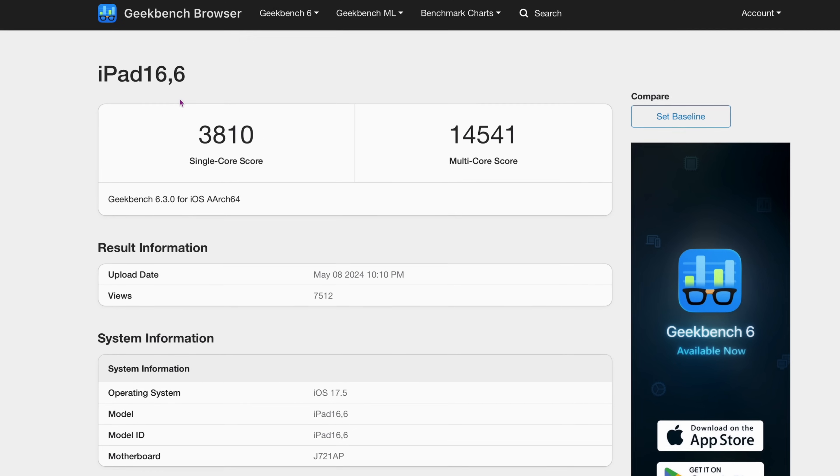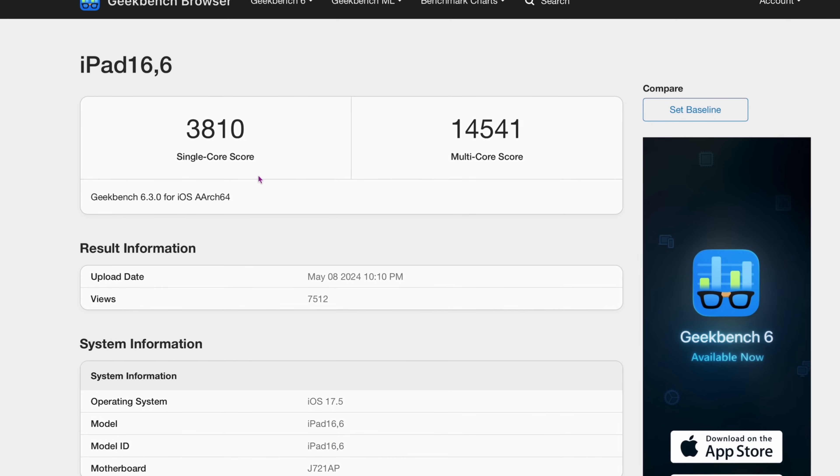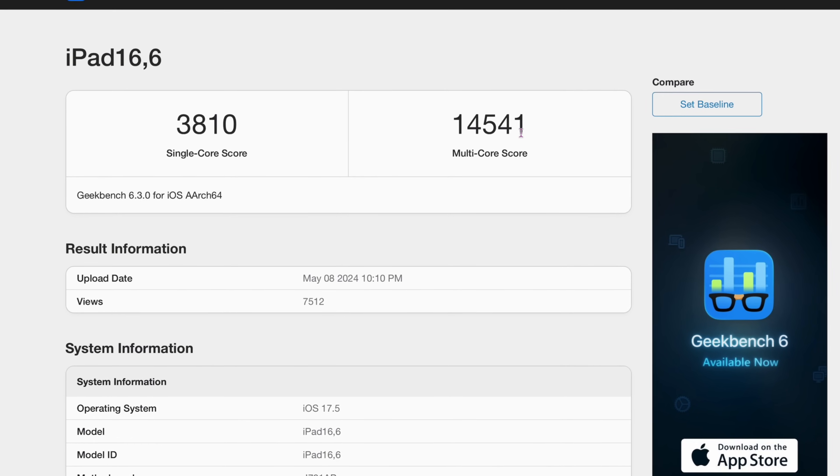Let's talk about Geekbench 6 single core scores for the M4 chip. Take a look at my screen. 3810 right now — this is going to be the leak score. 3810 is the single core score, which is massive. The multi-core over here is 14,541, another massive score as well, and we're going to show you why that is.